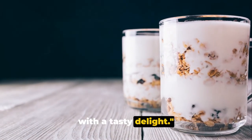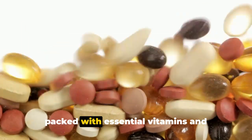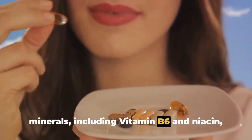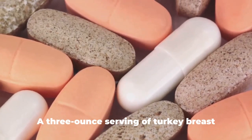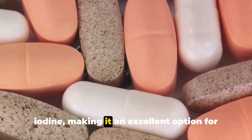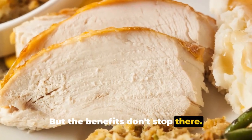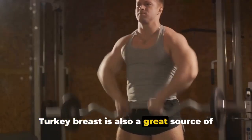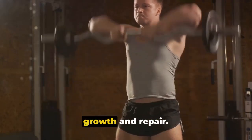Number 3 on our list is a protein powerhouse: turkey breast. This lean white meat is not only a fantastic source of iodine, but it's also packed with essential vitamins and minerals, including vitamin B6 and niacin, which are crucial for energy production and cognitive function. A 3-ounce serving of turkey breast provides about 25 micrograms of iodine. Turkey breast is also a great source of lean protein, which can help keep you full and satisfied, and support muscle growth and repair.